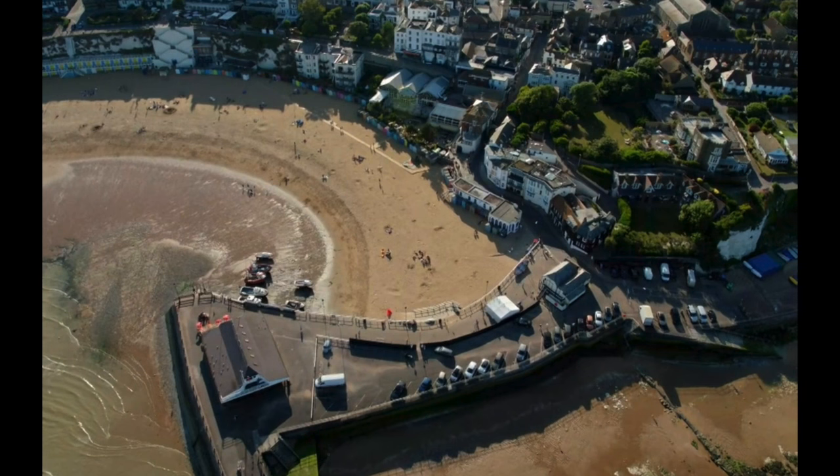Now where they are is Viking Bay. Let's get an aerial shot of this. If you watch documentaries or even dramas on TV, you have to have an aerial shot. The drone shot is now an essential part of all programming. So they're going to be on the beach and there's going to be a pier with some boats.